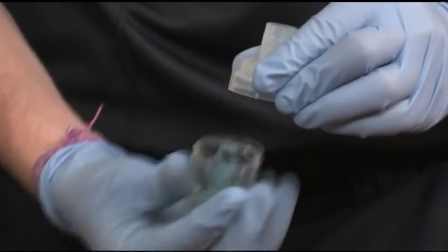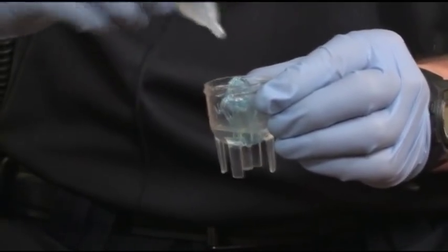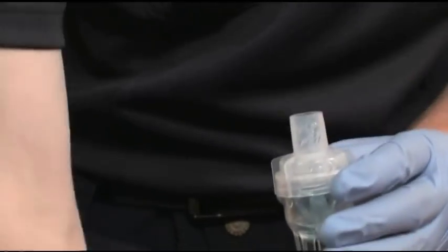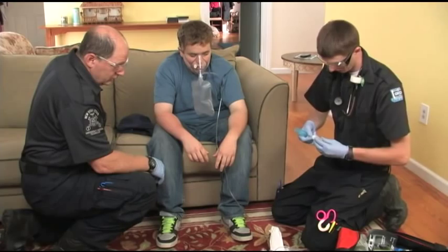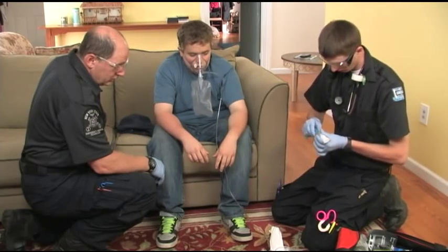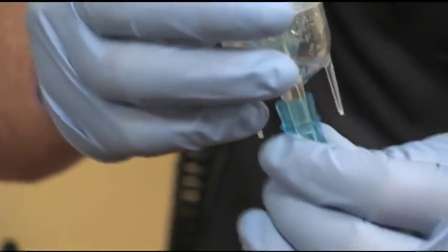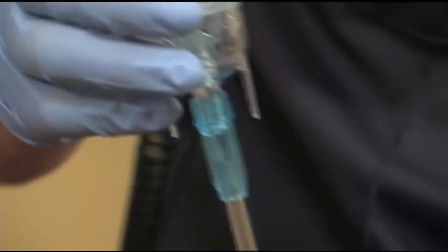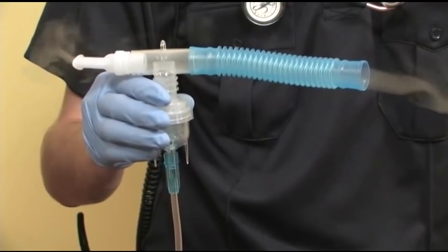Unscrew the lid of the nebulizer chamber. Add the correct dose of medication and reattach the lid. Fasten the T-tube to the nebulizer chamber. Connect the mouthpiece to one end of the T-tube and the flex tubing to the other end. Remove the patient's non-rebreather mask. Attach the oxygen-connecting tube from the nebulizer to the oxygen source. Adjust oxygen to 6 liters per minute. You should be able to see a mist coming out of both the flex tube and the mouthpiece.